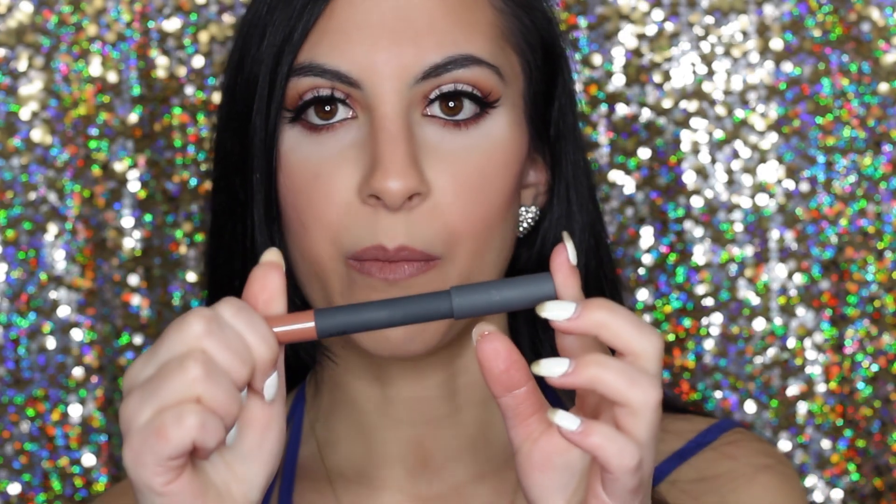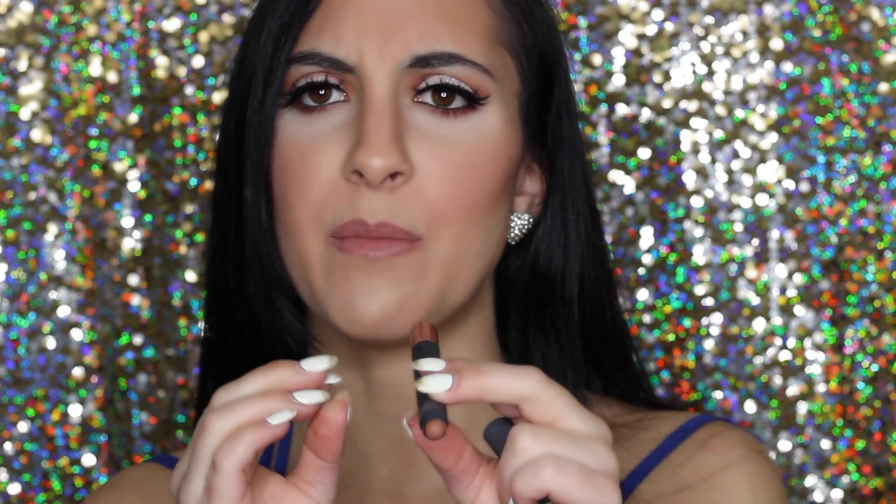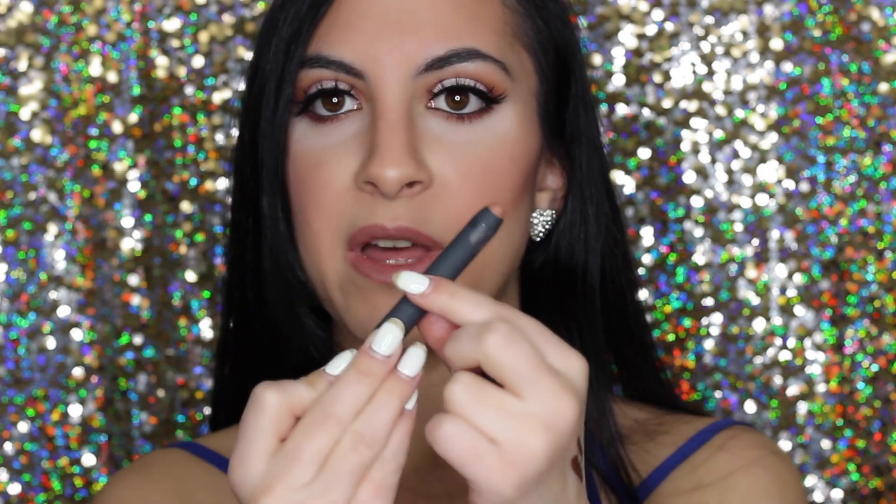My last category is lips. The first thing is a Bite Beauty product in the shade Honey Berry — it's like a really neutral brown with a pinkish tone, kind of reminds me of MAC Blankety but more pigmented and less sheer. It's a high-pigment lip pencil. They have a lot of shades and I have quite a few, but this one is my favorite.